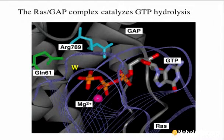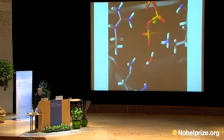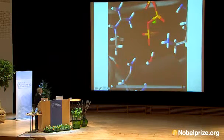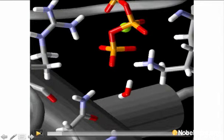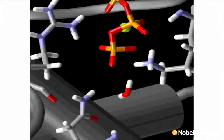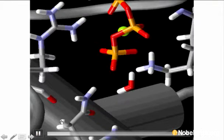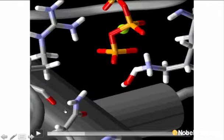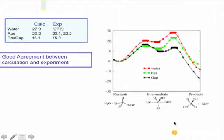This is a protein involved in signal transduction. When it is defective, you get cancer. This is a simulation of the reaction: there is a water molecule attacking phosphate and breaking the phosphate–oxygen bond. It eventually breaks. But the point is not to produce such movies, but to actually calculate the energetics of the reaction in different systems.